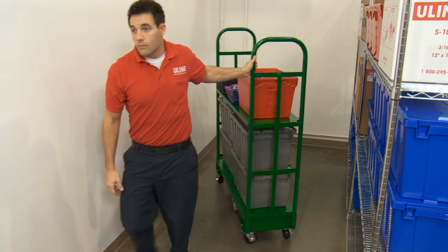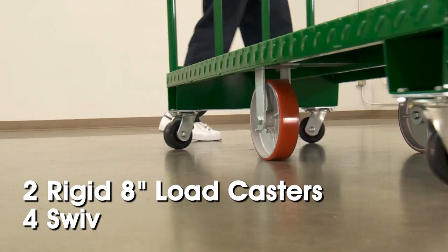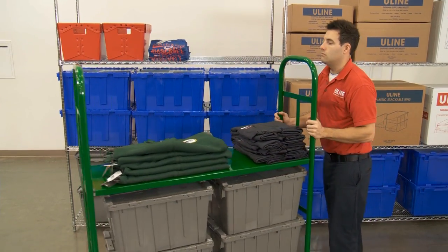U-Boat Platform Trucks are easy to maneuver with two 8-inch rigid load casters and four swivel 4-inch polyurethane casters, allowing the truck to turn on its own radius.